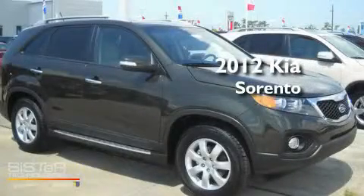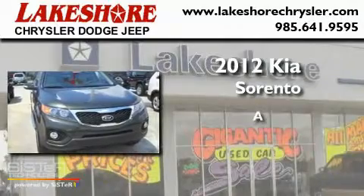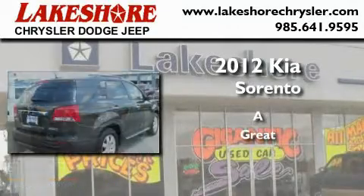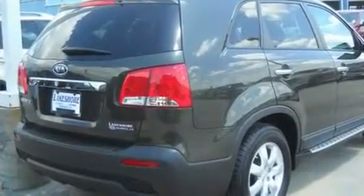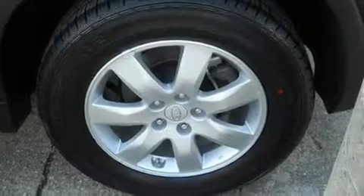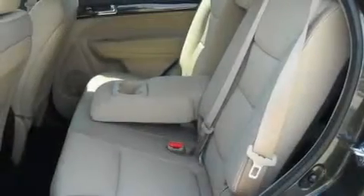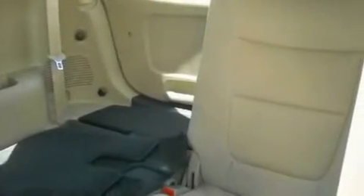This is a brand new 2012 Kia Sorento. Its top features include heated seats, a rear window defroster, a CD player, alloy wheels, running boards, fog lamps, a traction control system, an anti-lock braking system, and cruise control.